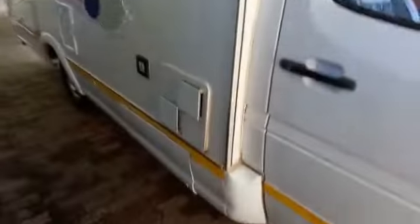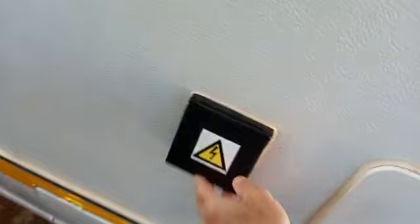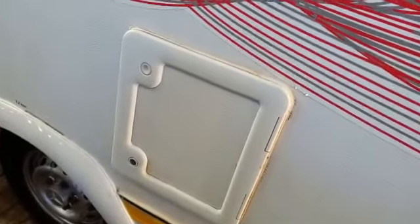As we go around the side, this is your plug-in for your lead when you're at the campsite. That's the hatch to bring the toilet cassette out and empty it. And then this is the hatch on the other side which goes right through — that's your chairs and tables, fold-up chairs, fold-up tables.